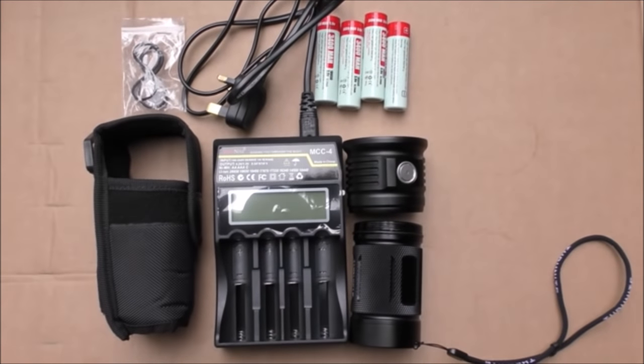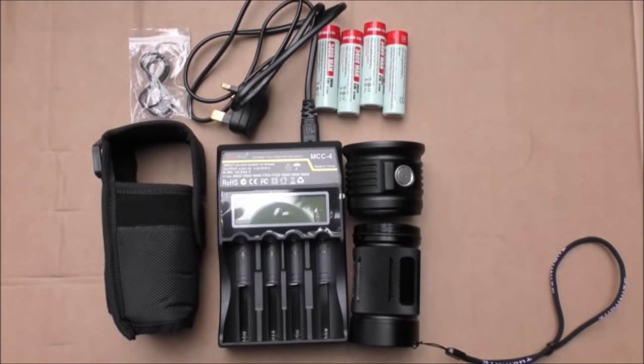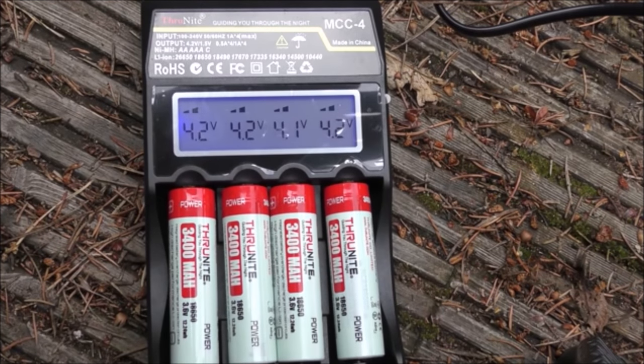So that's what comes in the box — a very comprehensive kit and certainly everything you're going to need.